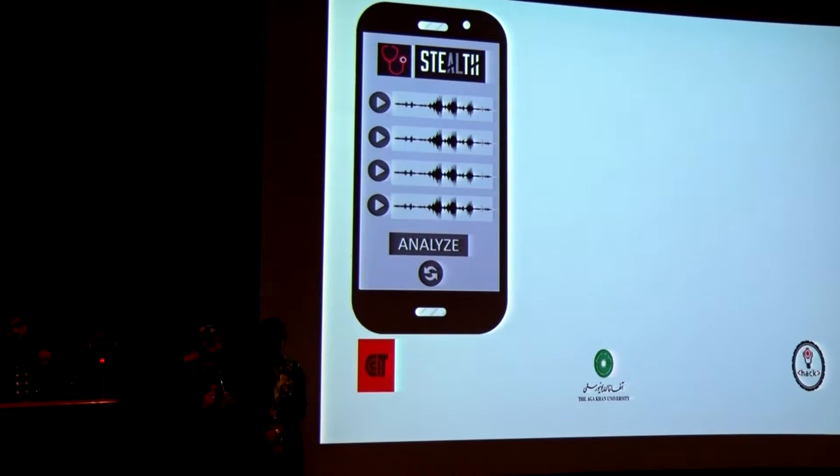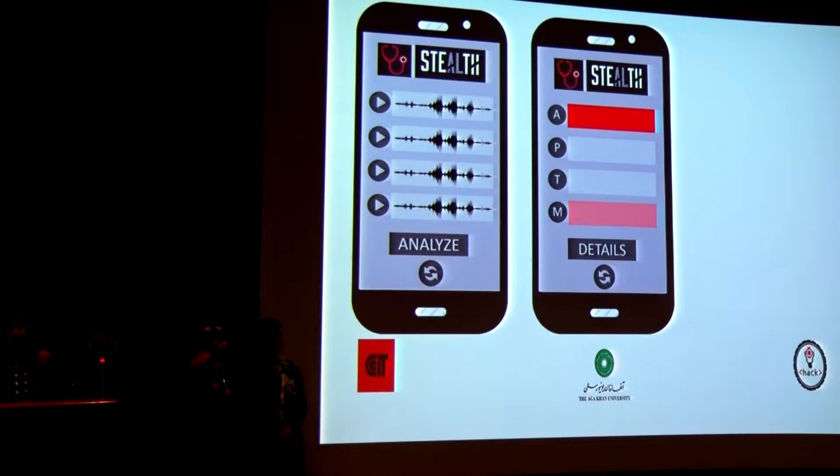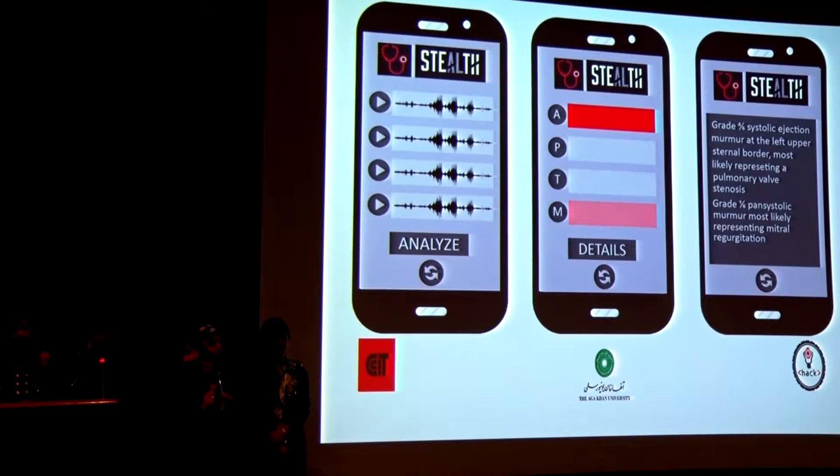What it looks like to the operator is that you receive four audio waveforms which you can replay manually. You can analyze them to see which one is most problematic, and then get details about the diagnosis that you want.